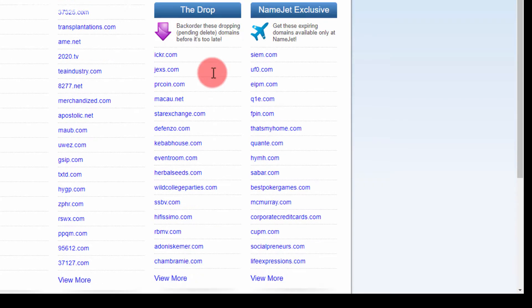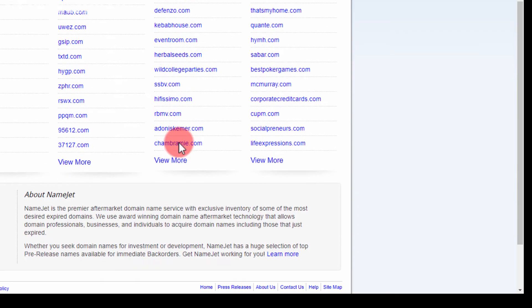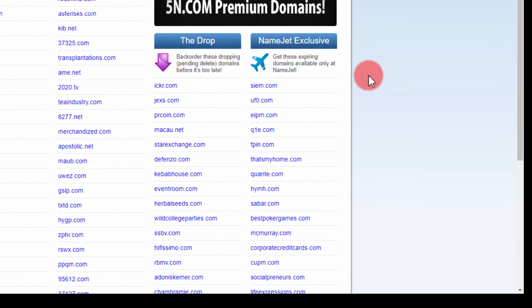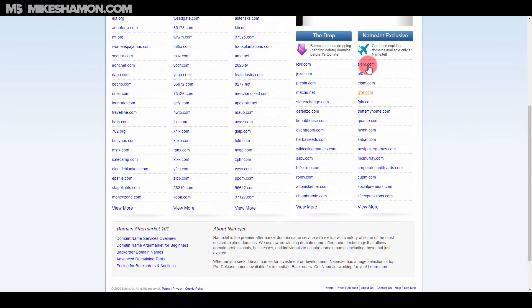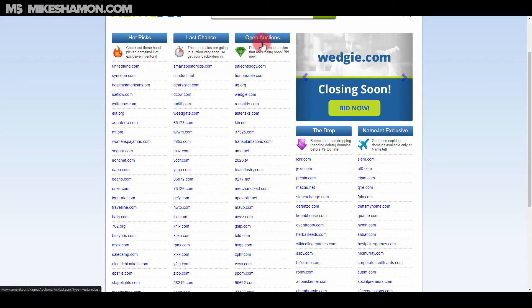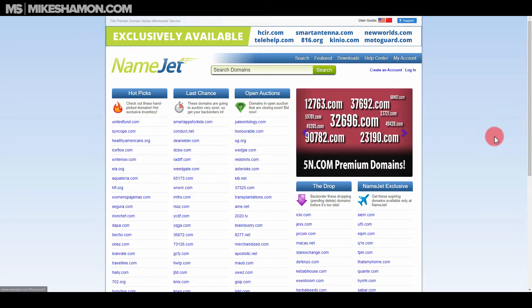You can back-order any one of these domains, but keep in mind some may be bought back by the original owners who realize it's expiring and want to keep it. There are also exclusive ones expiring only on NameJet, and then there are auctions, last-chance picks, and hot picks. NameJet is just one way — just one source — of expired domains.